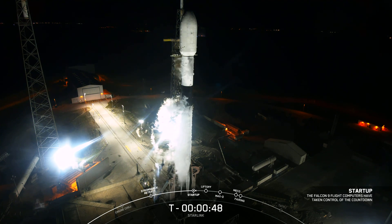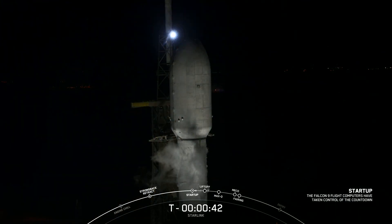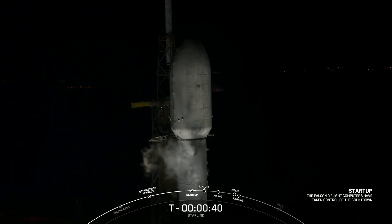In a couple seconds, we should hear confirmation from the launch director. Go for launch — the launch director has given the final go to proceed for launch.